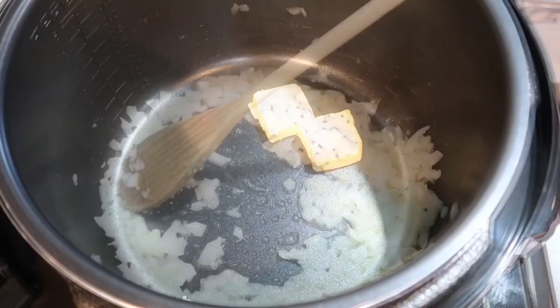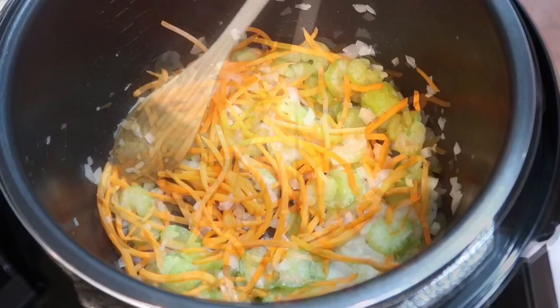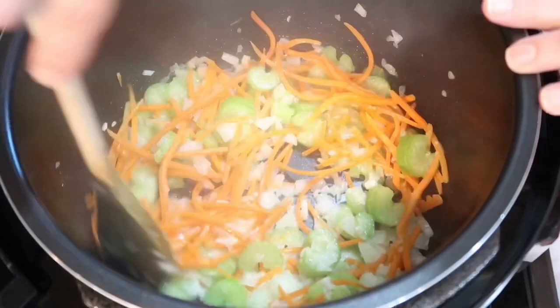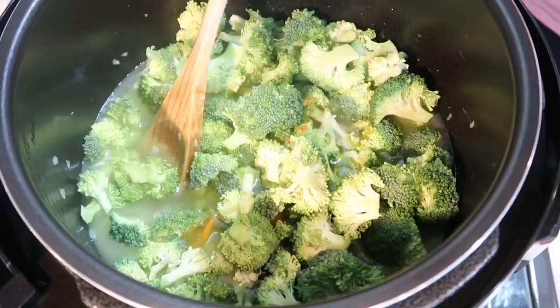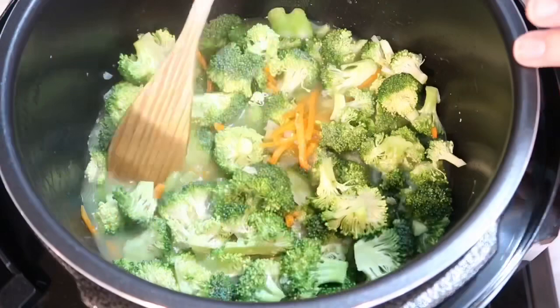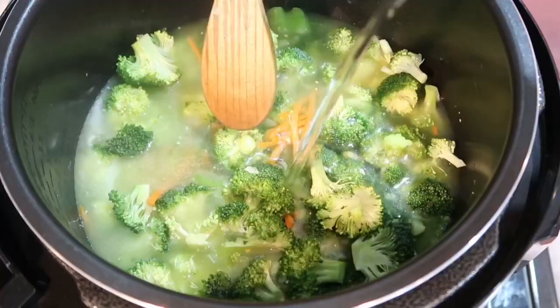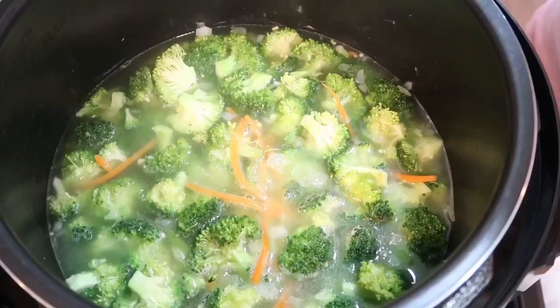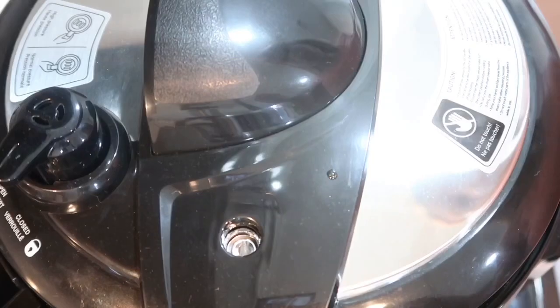On the sauté option I added two tablespoons of unsalted butter, then a medium sized chopped onion, one cup each of julienned carrots and celery, and one clove of chopped garlic. I stirred that for probably a minute or two and then added one head of broccoli florets cut in small pieces. Then I slowly added two cups of vegetable broth — you can use any kind of broth you like. I just added salt and pepper. The next step is to close the lid and put the valve in the closed position.